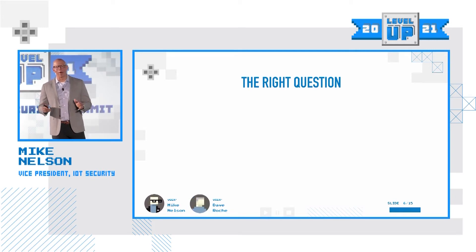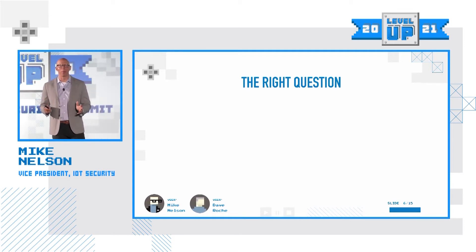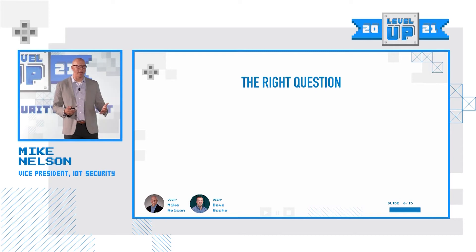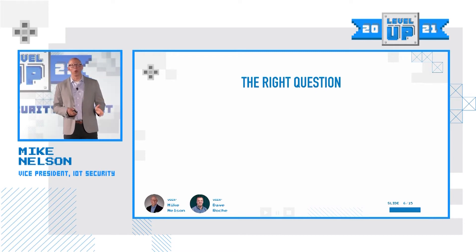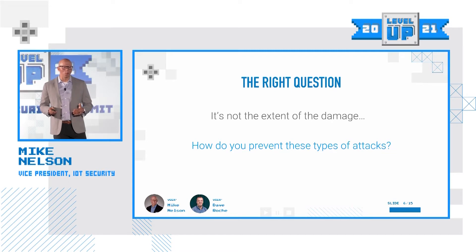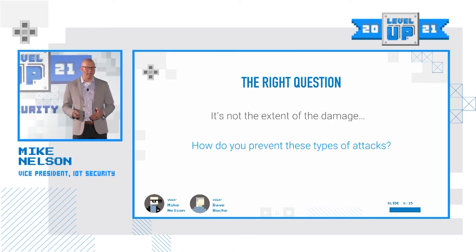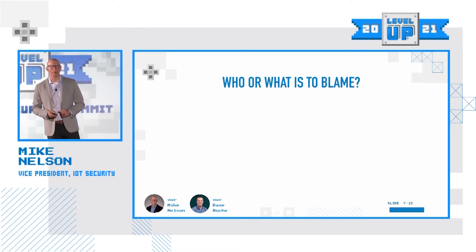Right now, everybody is digging into the extent of this attack — how big is it, who was impacted, what data has been compromised? But I think another question that, as security experts, we need to be asking right alongside that is: what can we do to prevent these from happening again in the future? What are the blind spots that we need to be able to see to make sure that SolarWinds-type attacks don't happen?